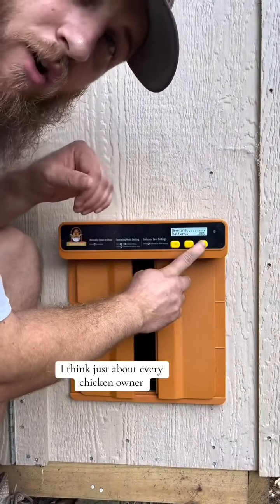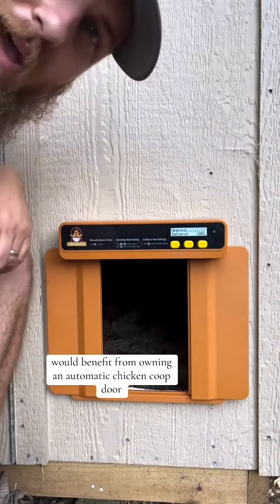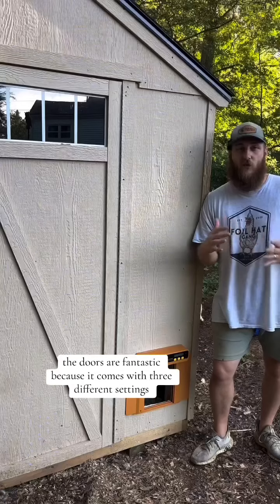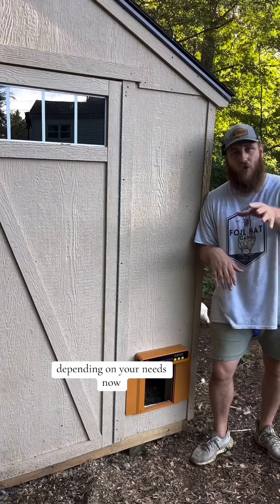I think just about every chicken owner would benefit from owning an automatic chicken coop door. The door that you see here is from a company called Chick Cozy. These doors are fantastic because they come with three different settings depending on your needs.